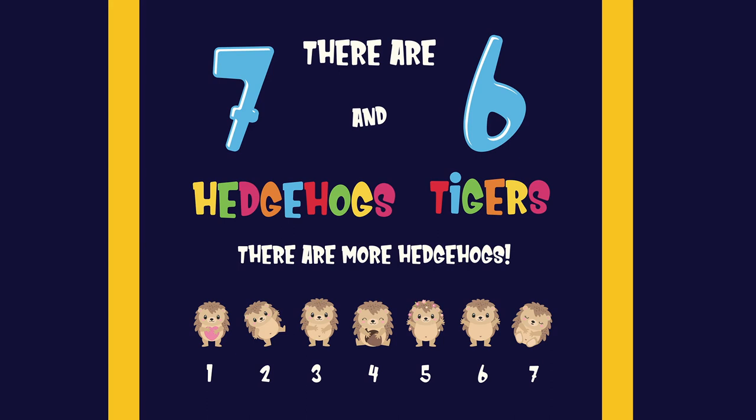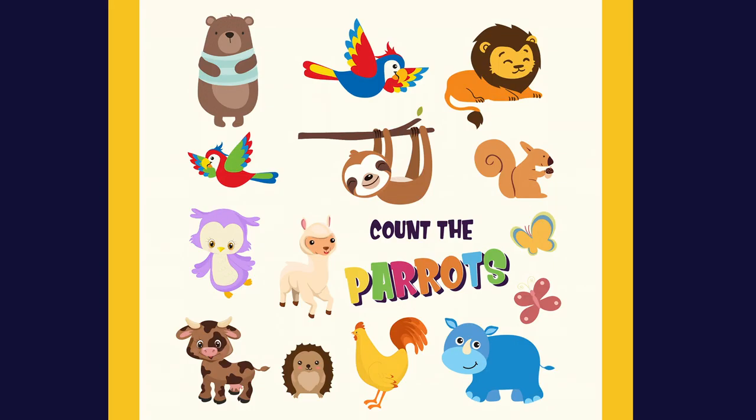One, two, three, four, five, six, seven. Count the parrots.